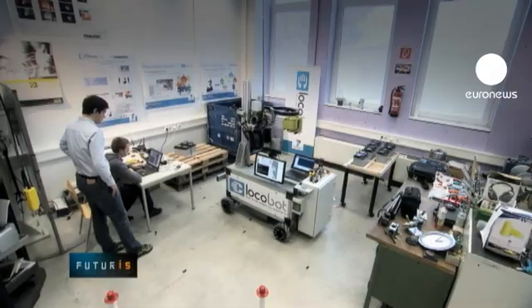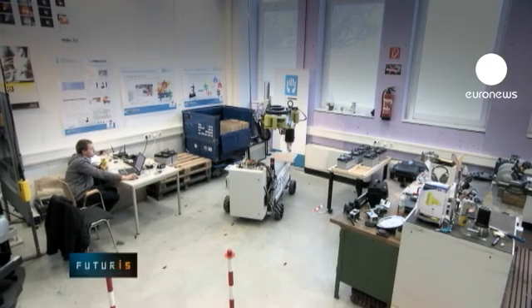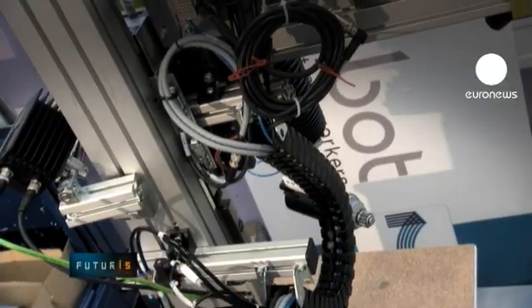Intended for car factories, this robot is flexible enough to simplify industrial transition from combustion engines to electric drives.